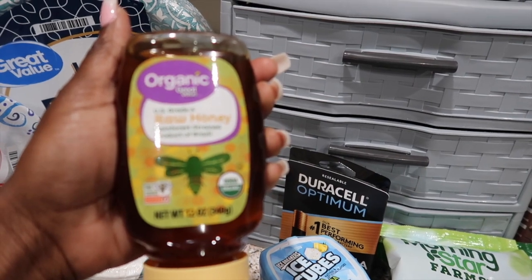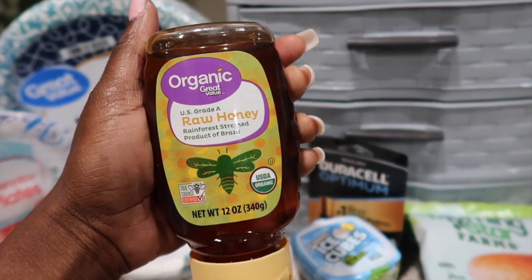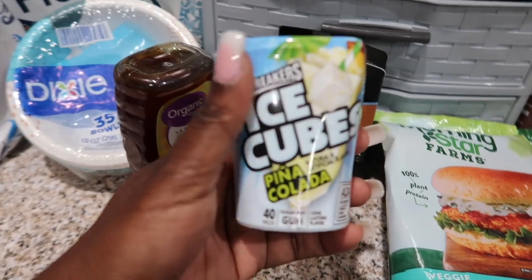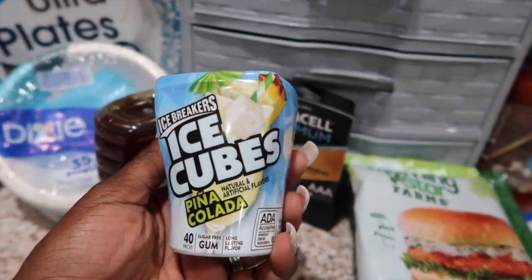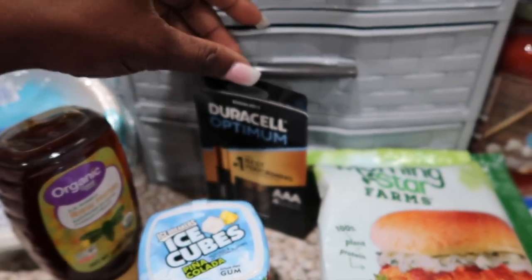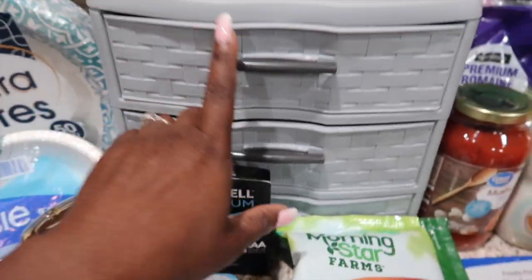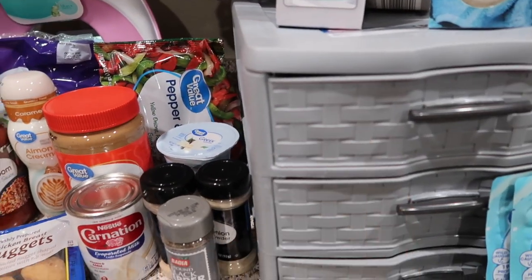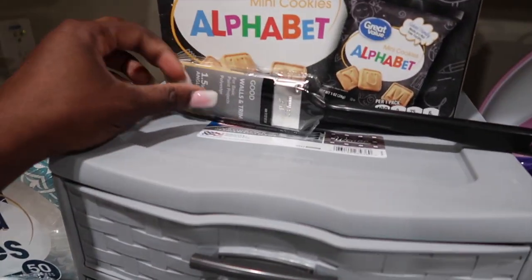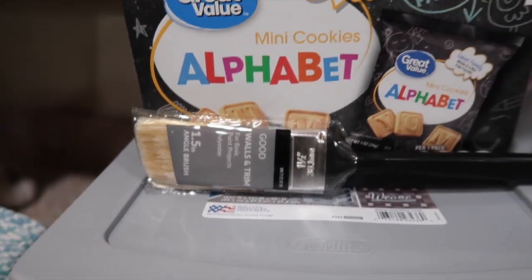Got some organic honey. Honey lasts us so long around here. We're trying not to eat too much sugar so that's why I got that honey and I love the organic one. Got this gum right here — I love the Ice Breakers brand and this is my first time trying the Pina Colada. Got some batteries. Also got these two organizing boxes for the girl's room. I'm gonna be doing a little painting so got this brush right here.